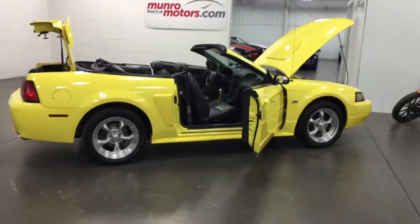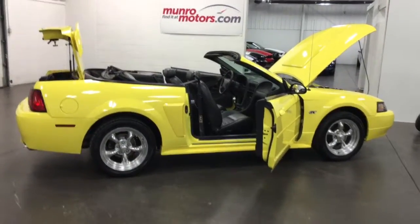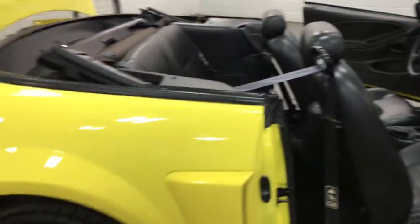Welcome to MonroeMotors.com. Here we have a 2003 Mustang GT in screaming yellow. What a beautiful color. This is just a nice looking machine with 90,000 kilometers — a good example of this body style.